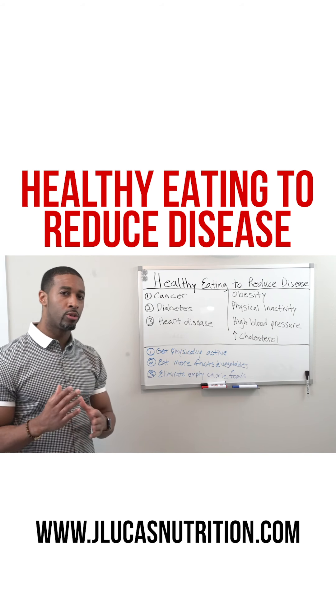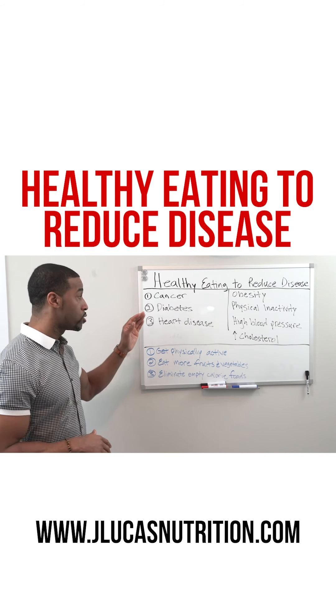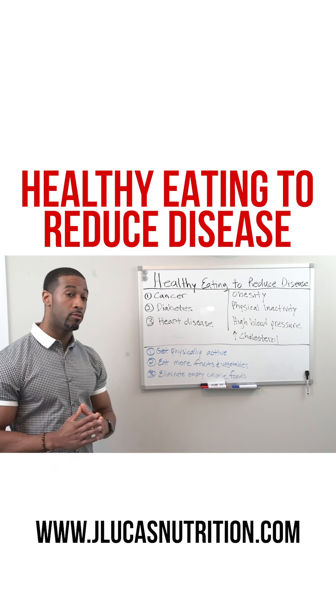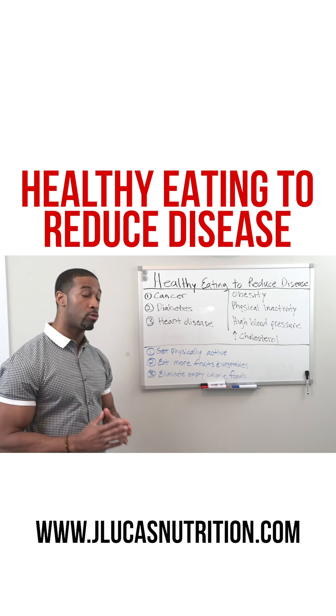Here are a few principles you can use to reduce your risk for cancer, diabetes, and heart disease: get more physically active, eat more fruits and vegetables, and eliminate empty calorie foods. Stay tuned for more tips and details.